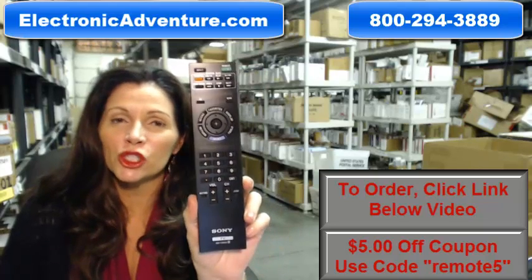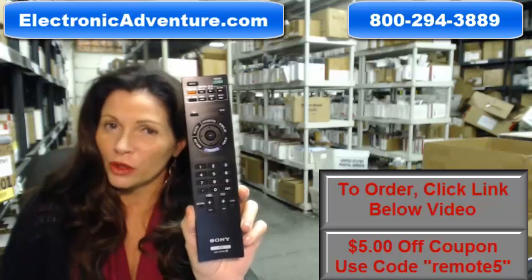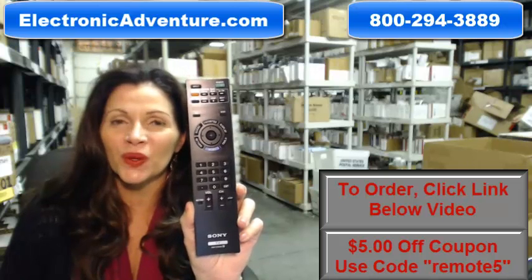Okay, so you need to buy this Sony original brand new TV remote control. Well, you've come to the right place. Just click on the link right below this video, order this brand new remote control, and it ships today.